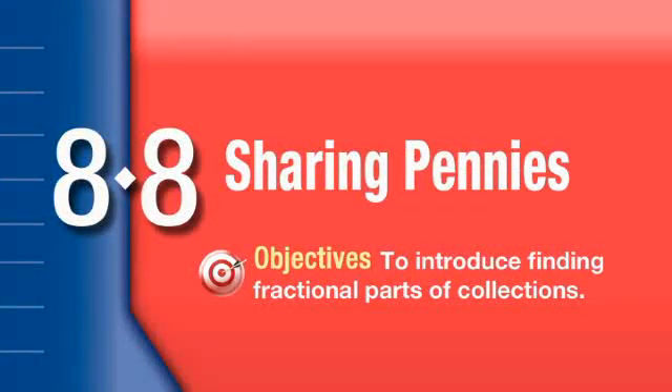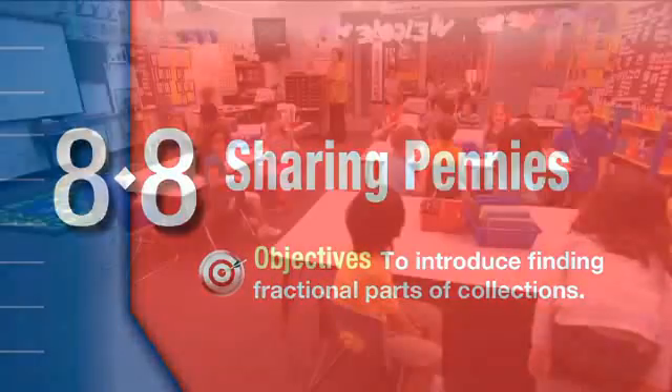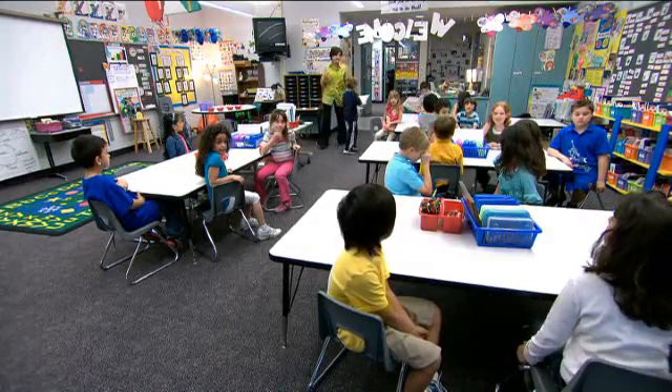I've used Everyday Math since it started and you really have to read it. You have to do your homework. You have to know what the lesson is about and knowing exactly what materials you need to get ready and have a successful lesson.